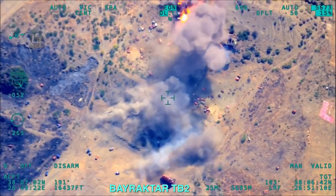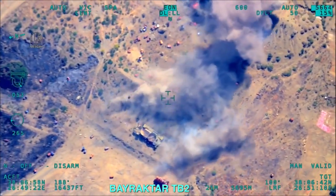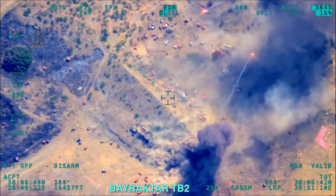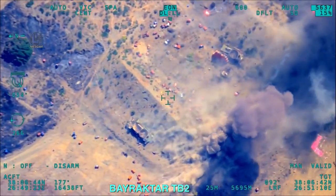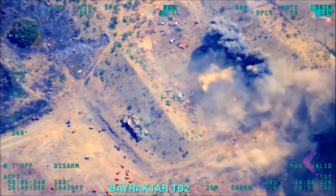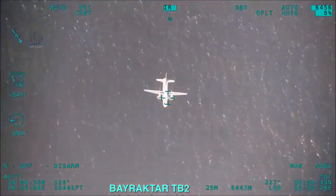The altitude record was broken on June 14, 2014, when it reached 27,030 feet (8 kilometers) with full payload weight. The Bayraktar TB2 is also the first UAV to have been exported in Turkey's history, when the unarmed version was exported to Qatar in 2012.